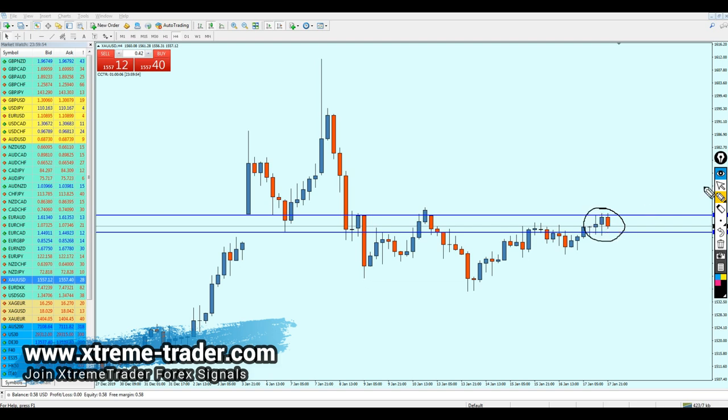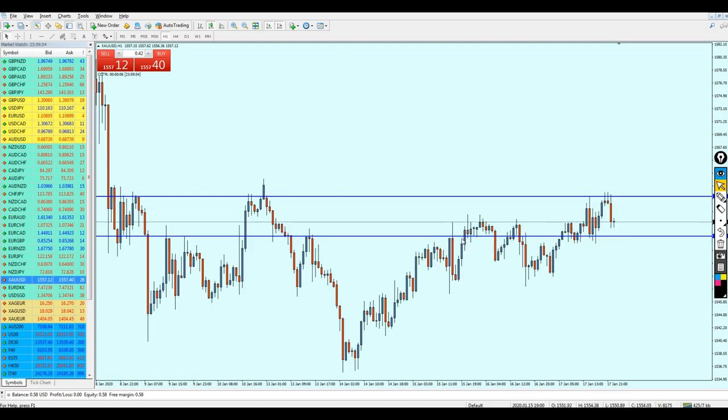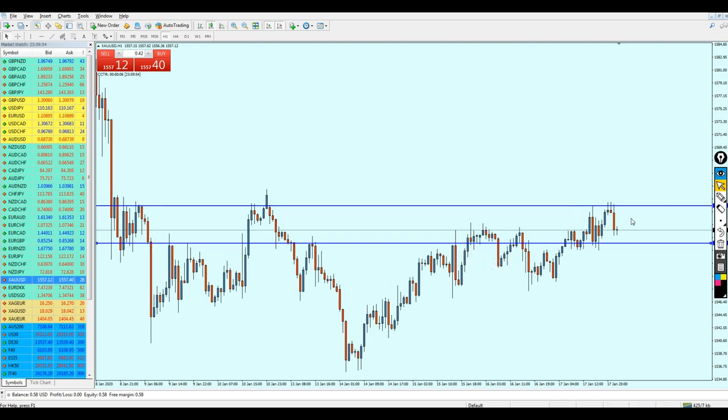Right now we are on the four-hour chart — let's move to the one-hour chart. On the one-hour chart we can do some more analysis for gold. What we can see here is the gold reversed on the support level — the candle has reversed right here on the support level — and I can expect the gold to actually go a little bit more up, hitting this previous resistance level before it continues falling further down.